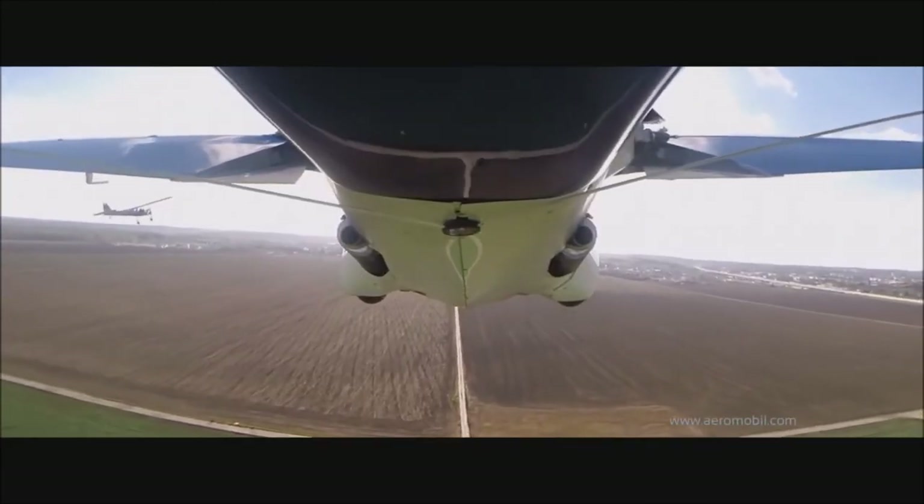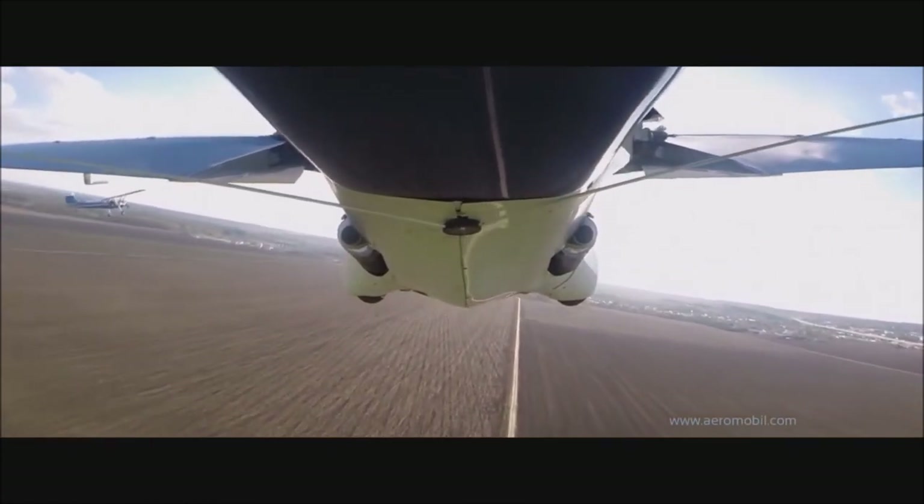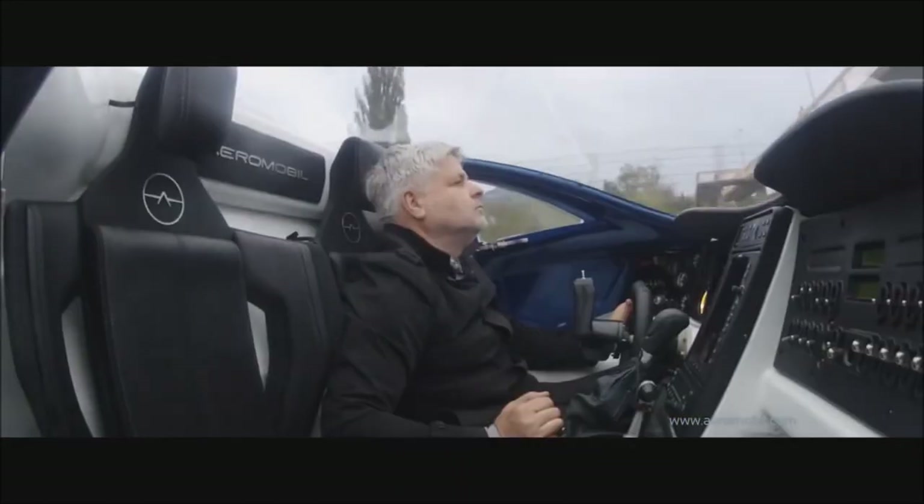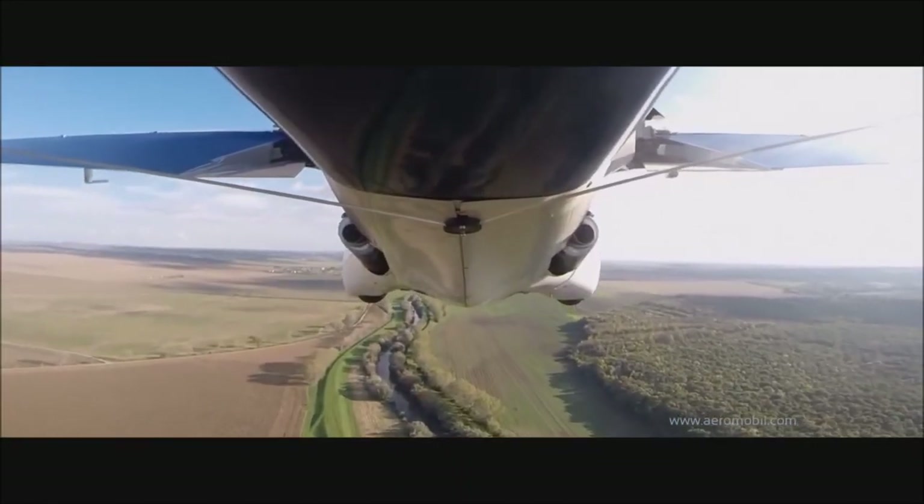The exterior is highly aerodynamic, lightweight, and sturdy. It reaches top speeds of up to 99 miles per hour on the ground and up to 223 miles per hour in the air.